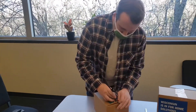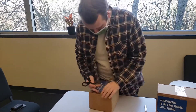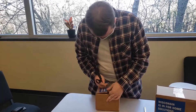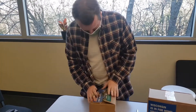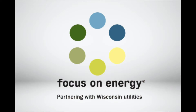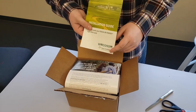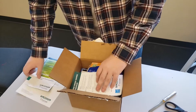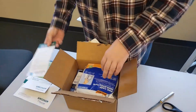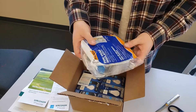Every one of these energy saving boxes is available to you courtesy of Focus on Energy — that's the statewide energy efficiency program that partners with Wisconsin utility companies to provide those energy saving solutions you're looking for. Now remember, this energy saving pack is designed for non-rural folks that have zip codes like that. You're eligible for one of these energy saving packs every three years for your household.